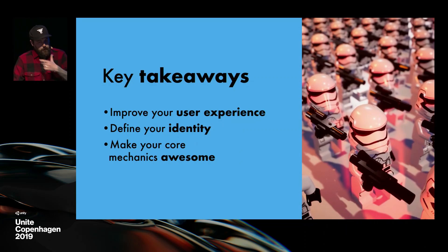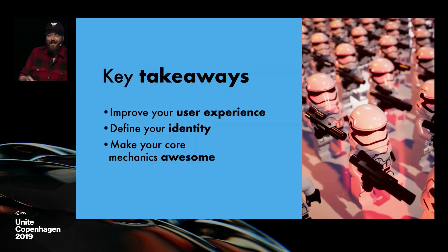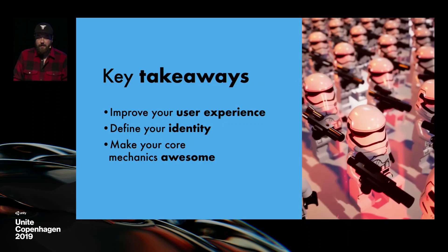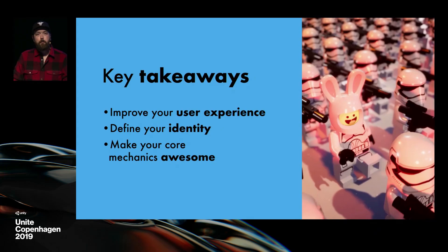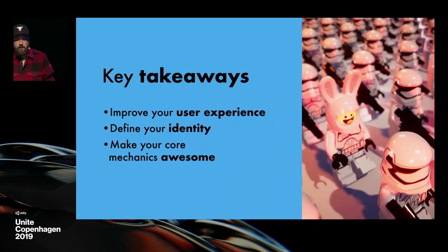If there were only a few things you should take away from this talk: micro-interactions improve your user experience and help define your game's identity. That's what people are probably going to remember, whether they know it or not or can put words on it — that's what's going to stick. And when doing that, you want to make your core mechanics especially awesome.